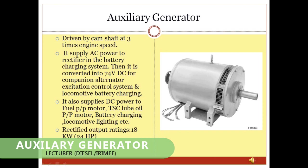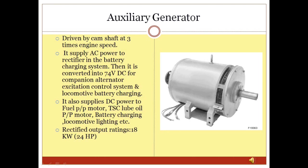Auxiliary Generator: The auxiliary generator is driven by the right-side camshaft of the main engine at 3 times engine speed. It supplies AC power to a rectifier in the battery charging system, which is then converted into 74V DC for companion alternator excitation control system and locomotive battery charging. It also supplies DC power to the fuel pump motor, turbo supercharger lube oil pump motor, battery charging, and locomotive lighting. Its rectified output rating is 18 kW.